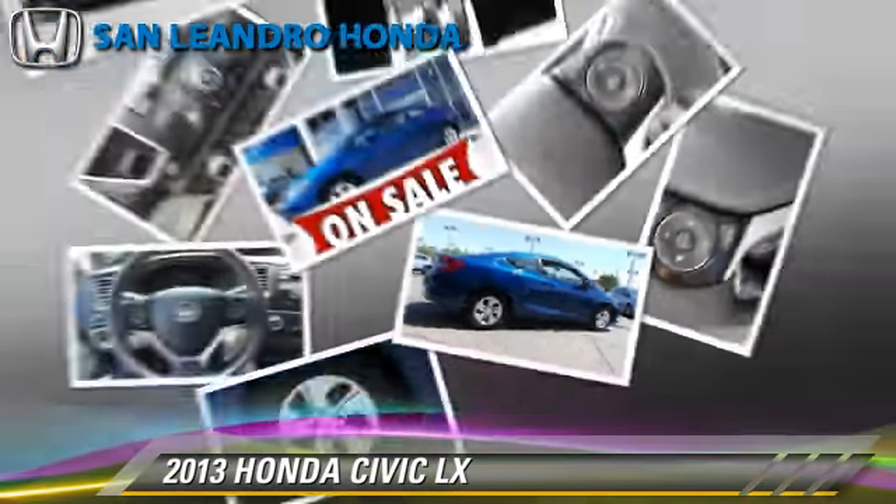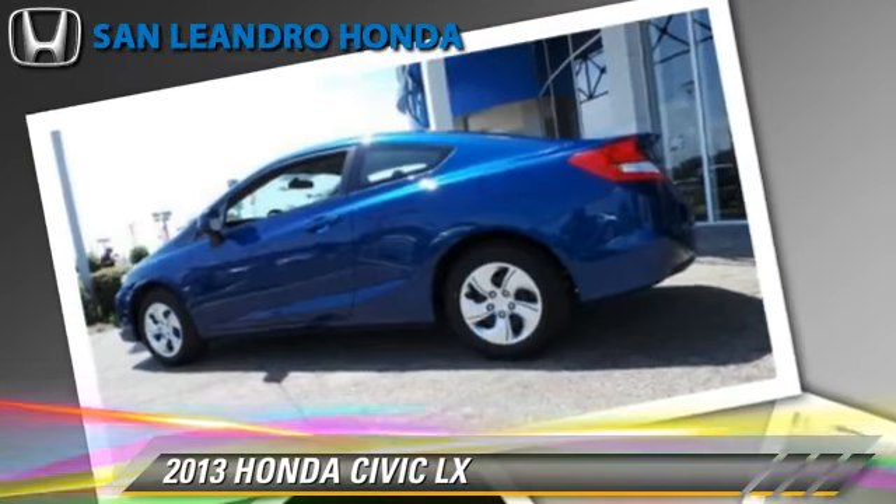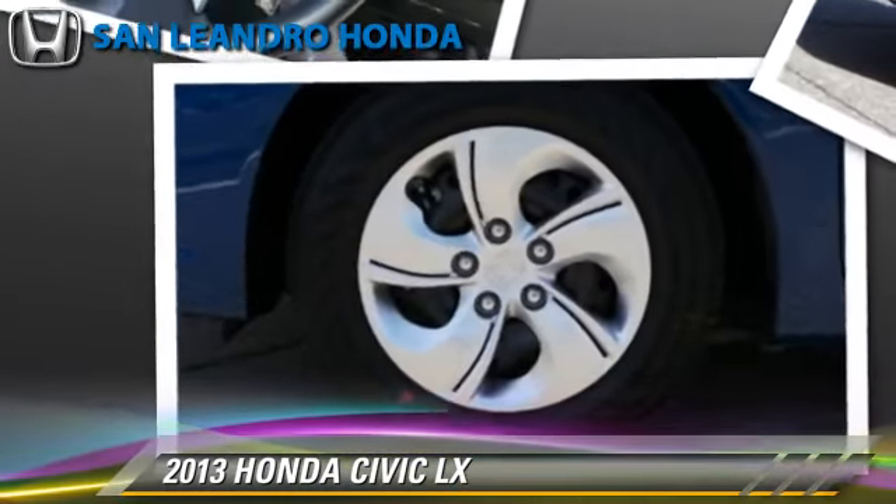This vehicle is well-equipped. This Honda features power door locks, power windows, and a CD player.